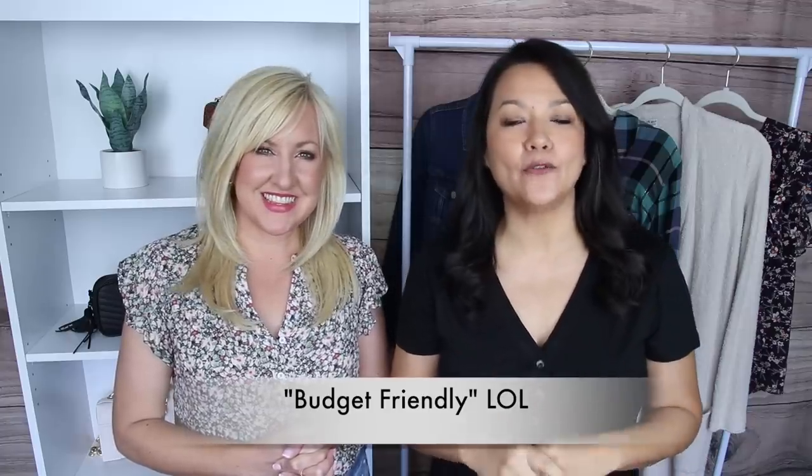Hi ladies! You've been asking and we've been listening — today is our very first fall haul. We've gathered, searched, and scoured for a bunch of friendly casual fall fashion pieces. One thing you'll notice is we are not wearing any denim in this video — that was a choice. We'll be sharing great denim in a future video, but today we have great fall transition pieces, some casual outfits, and budget-friendly finds.